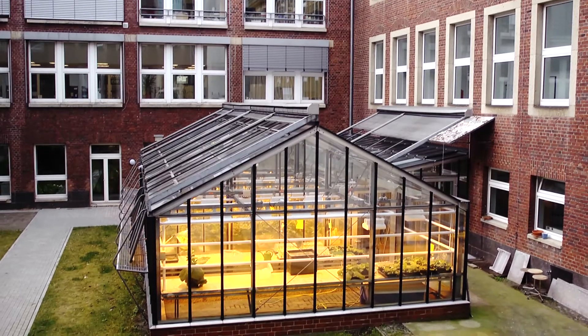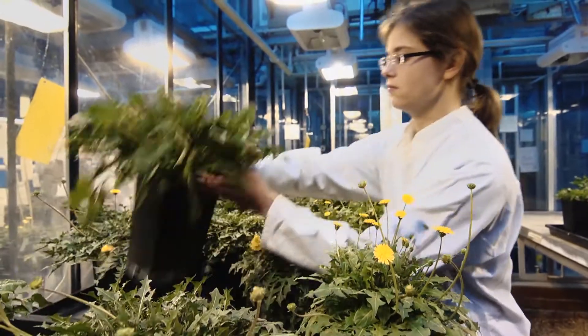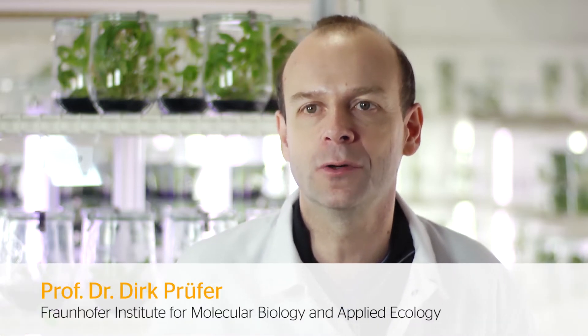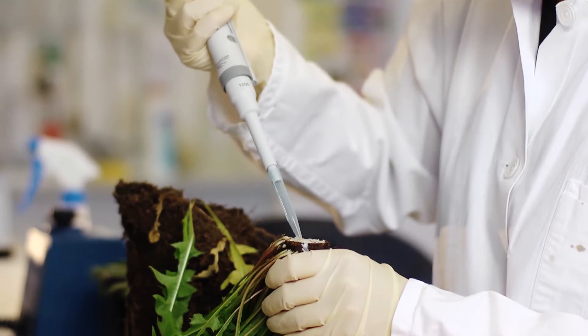In the first second it might sound strange that we at Continental want to produce tires out of dandelion. But it is a matter of fact that the root of a special kind of dandelion contains latex with a high amount of natural rubber. This was rediscovered by the Fraunhofer Institute at the University of Münster, Germany. You need to use the Russian dandelion because unlike the German dandelion it produces a quality of rubber that can also be used in tire production.